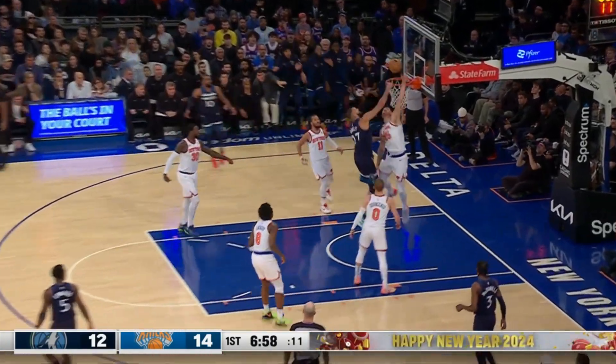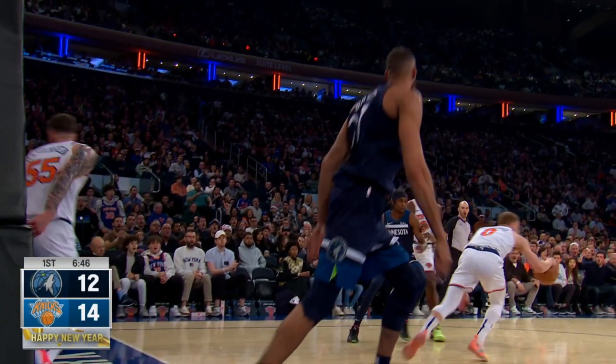Conley using a Gobert screen. Gobert. It happens. He's usually the one doing this. This time it's Hartenstein making the play.